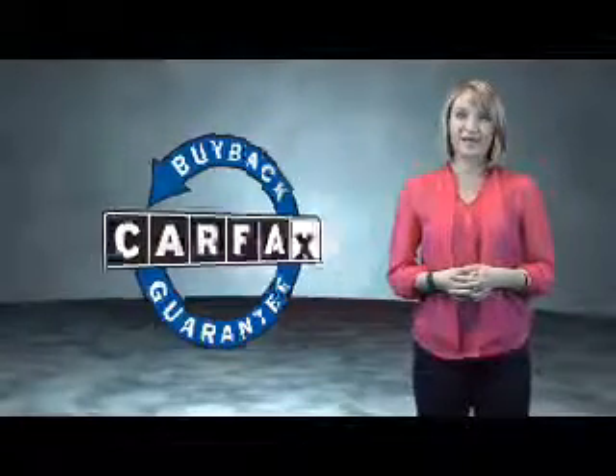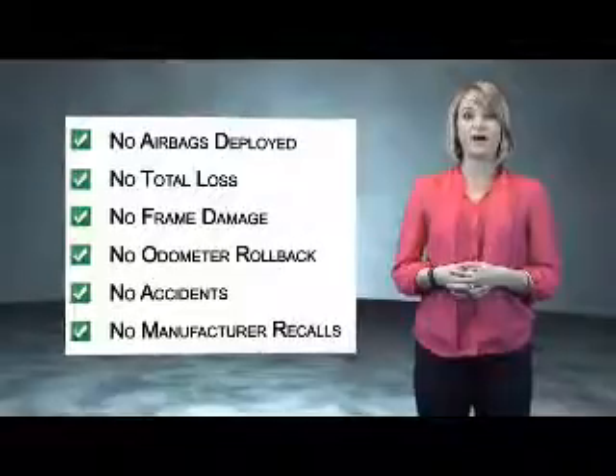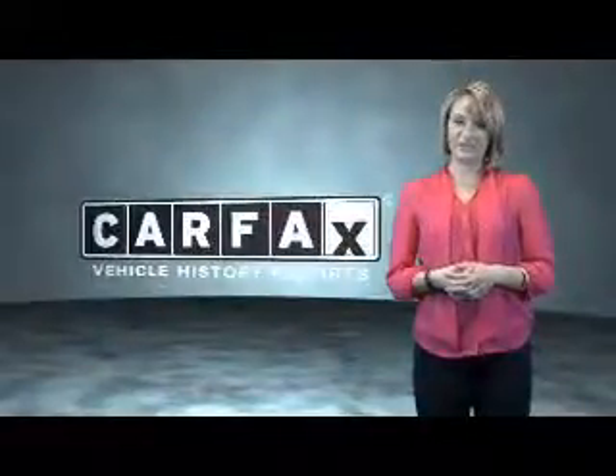Be sure to find a complimentary copy of the CARFAX Vehicle History Report online or contact the dealership. Show me the CARFAX.